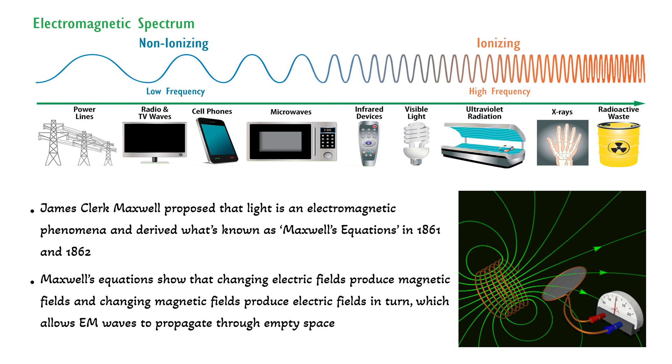James Clerk Maxwell was the first person to propose that visible light is in fact an electromagnetic phenomenon. He derived what's now known as Maxwell's equations in 1861 and 1862. Maxwell's equations show that changing magnetic fields produce changing electric fields, and in turn changing electric fields produce changing magnetic fields, and so on. This is how electromagnetic wave propagation is possible in vacuum and empty space — the electromagnetic wave effectively creates itself and propagates, which is how we can receive electromagnetic waves originating in a galaxy far, far away.